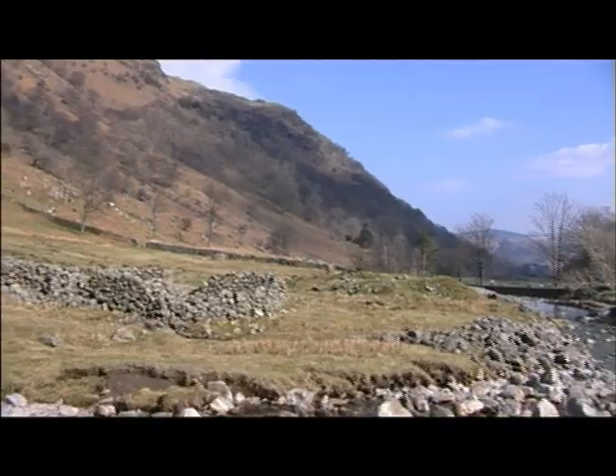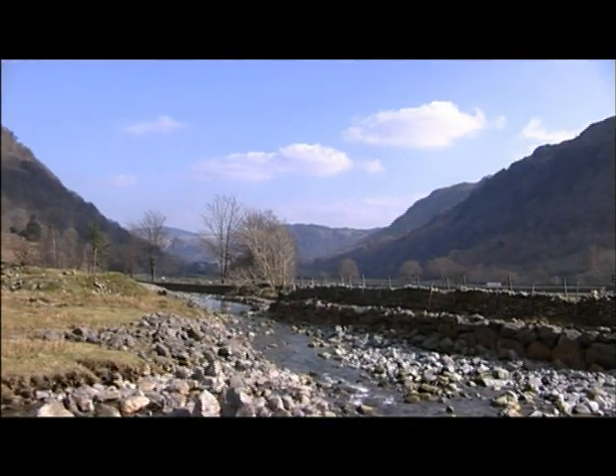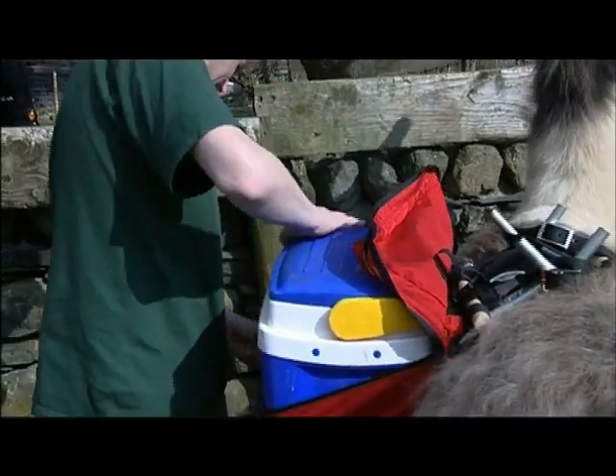The only disadvantage of Sprinkling Tarn is it's about 500 metres above us here, so we're going to have a job to carry them up. But we're going to use some llamas to do that, which will be an interesting adventure for all concerned. Given the mountain background that these animals come from, we thought it would be a great idea and useful exercise and good publicity for all.